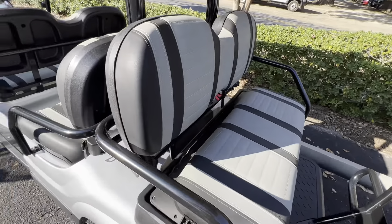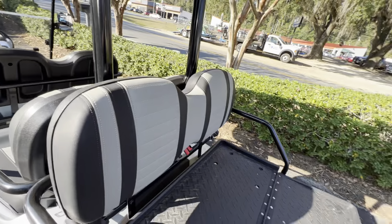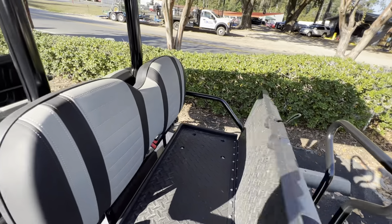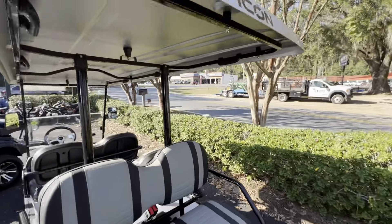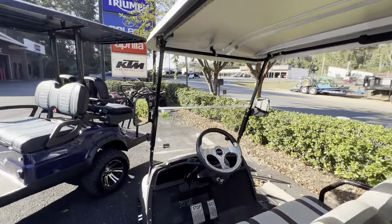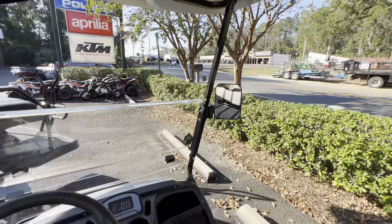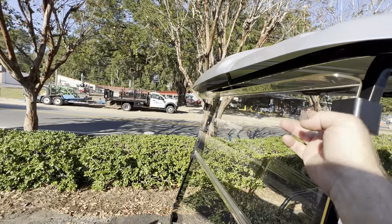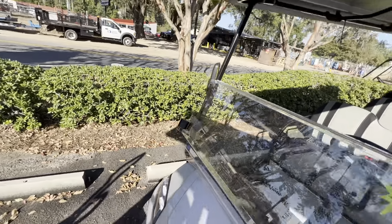All the rear seats fold down — great for the beach, put your stuff in there. They all come standard with a roof. They've got your rearview mirrors. They even have one of these fold-down windshields. These are great units.